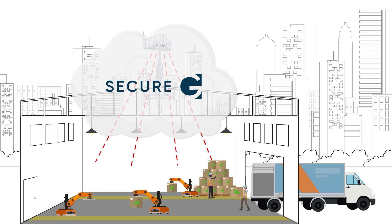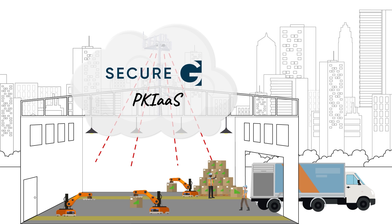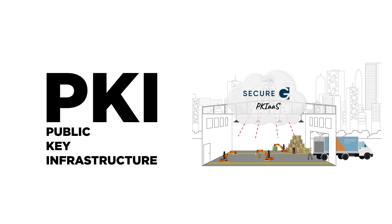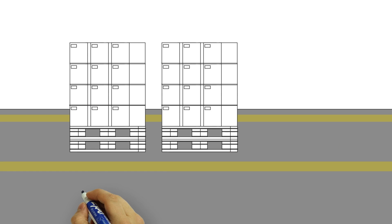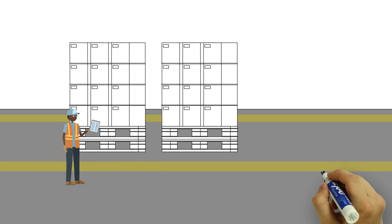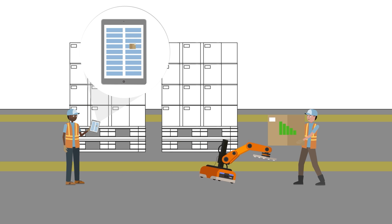Secure-G resolves supply chain bottlenecks and secures logistics operations. Our full lifecycle PKI as a service solution integrates trusted PKI technologies within a smart warehouse's 5G network to autonomously and safely manage the supply chain. Our service is designed for general and advanced use cases where massive machine-to-machine and ultra-reliable low-latency communications are critical requirements.